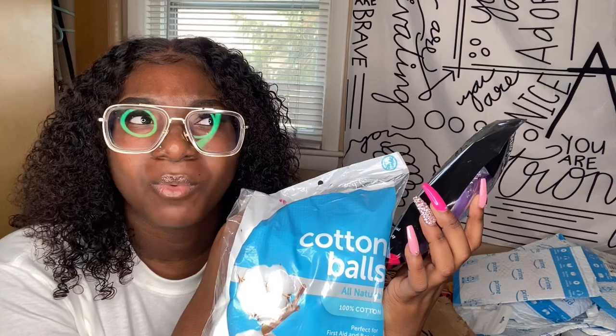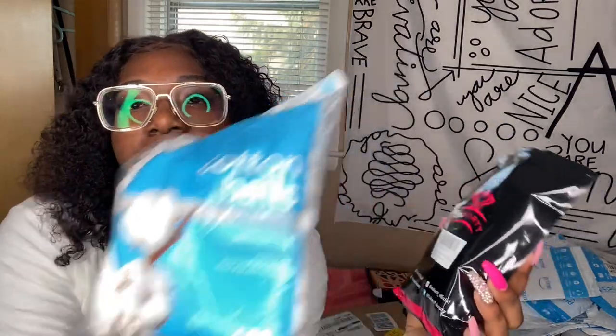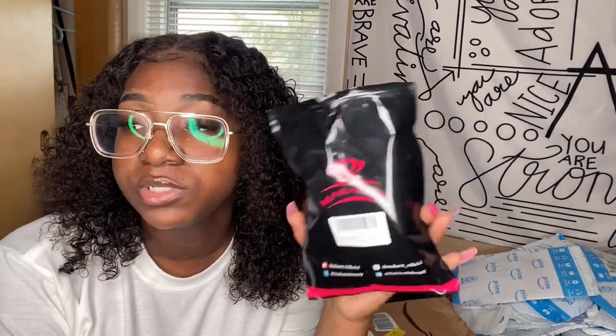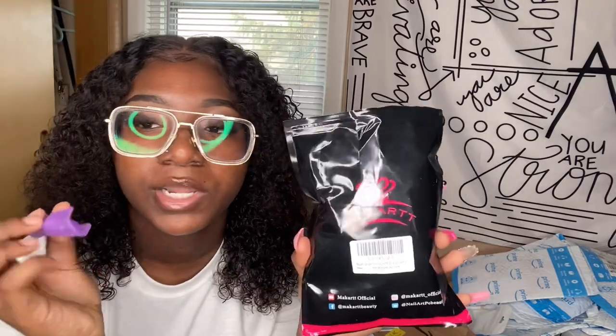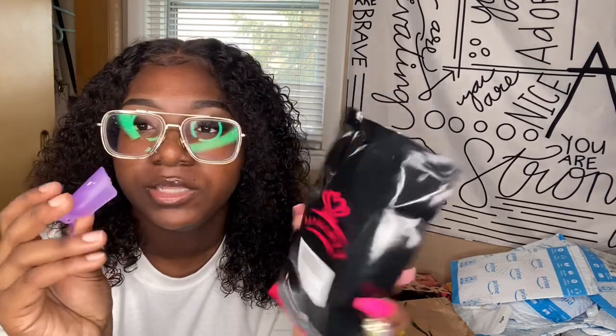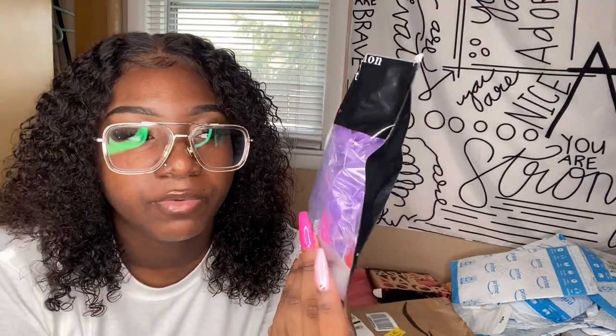These are also by McCart. I got these little soak-off clips — you can use these when you get ready to soak your nails off. I also bought some cotton balls from Meijer — you can get those from anywhere, Meijer, Walmart, Target. You soak the cotton ball in some acetone, put the cotton ball on your nail, put the clip on, and allow it to soak. Acetone soaks off gel polish and acrylic. This came with a set of 20 for your nails and toes.